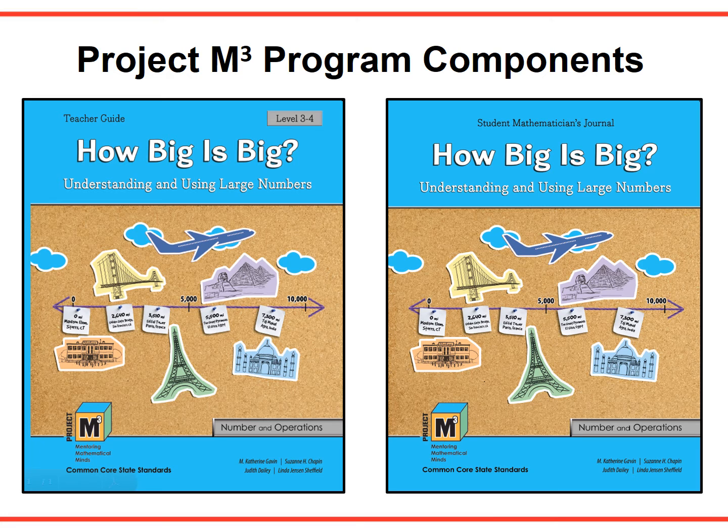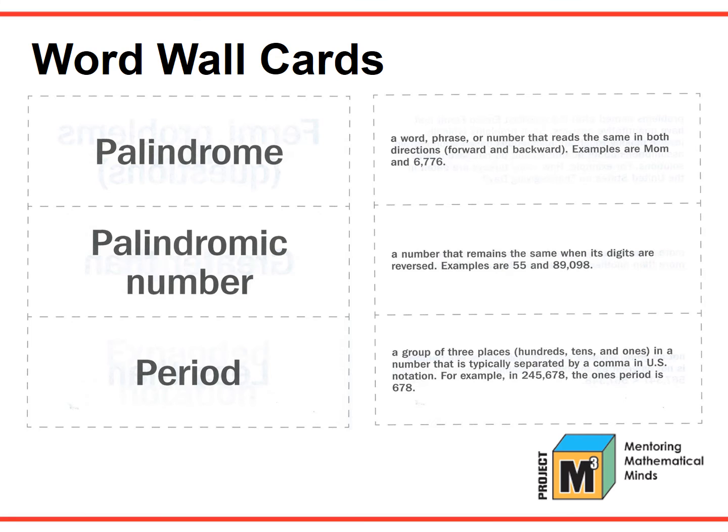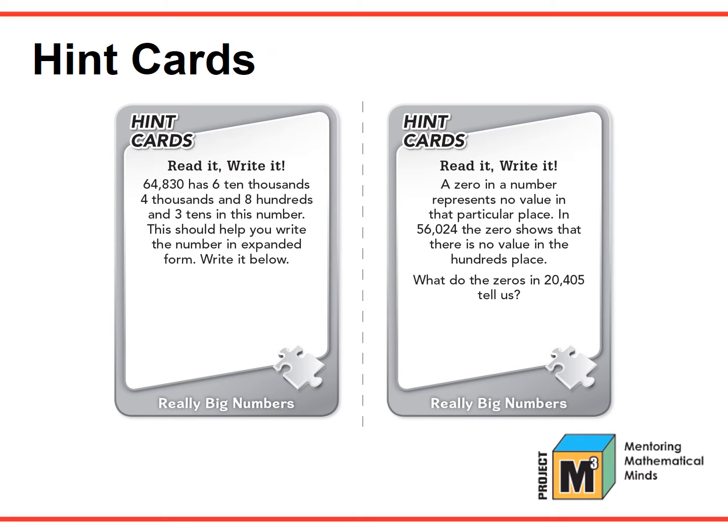So, what are the components of the Project M-Cube program? For each unit, there is a teacher guide and corresponding student mathematician journals. Word wall cards are available for each unit, and each vocabulary card has a matching card with the definition. These cards can be displayed in the classroom and also lend themselves to a variety of activities to reinforce mathematical vocabulary. Pictured here are examples of hint cards. Each lesson has several hint cards that are designed to move students' thinking forward and allow them to successfully engage in the investigation. These are one way to differentiate instruction to meet the needs of students.